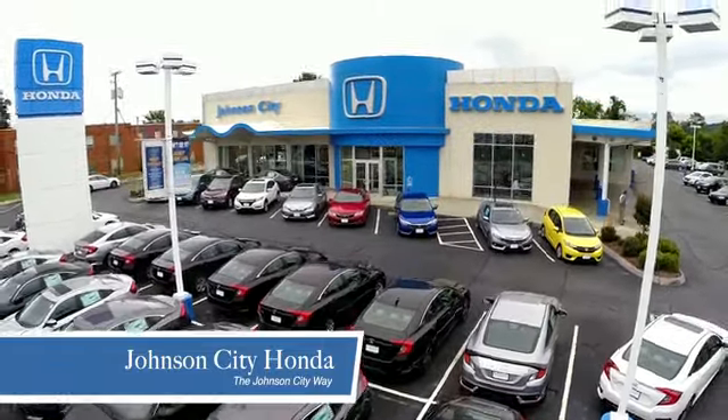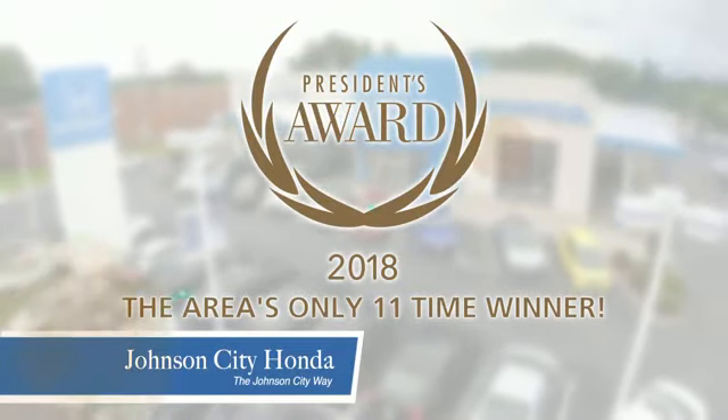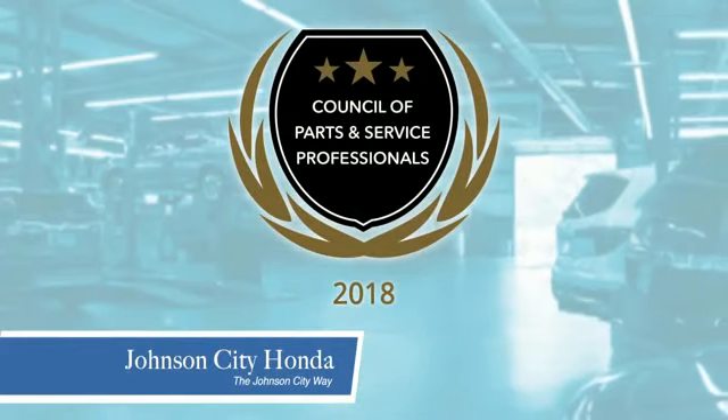Thank you Tri-Cities for making Johnson City Honda the area's only 11-time Honda President's Award winner and the recipient of the Council of Parts and Service Professionals.